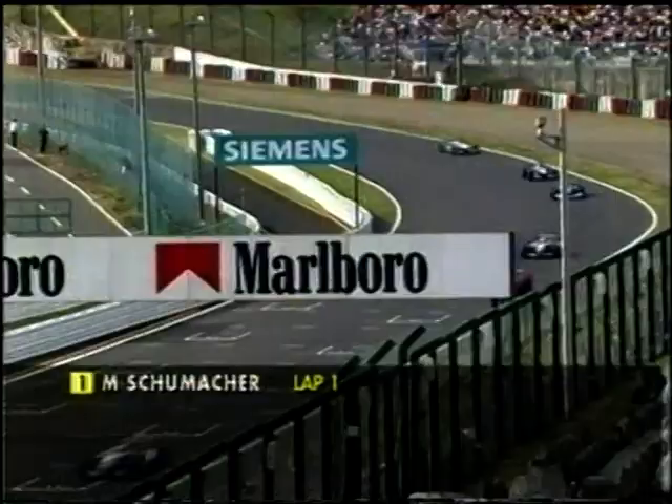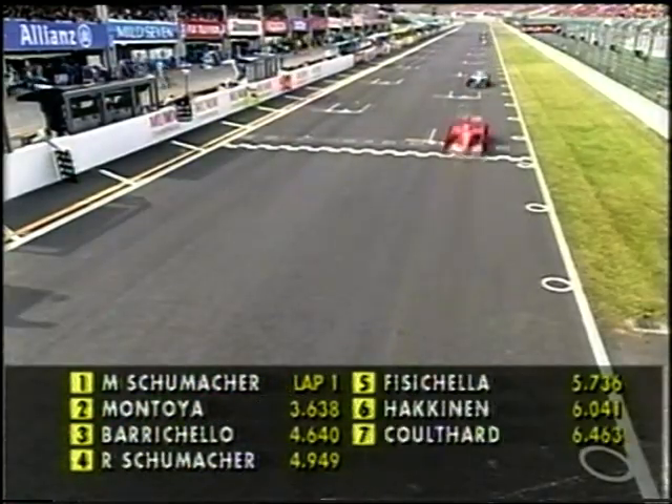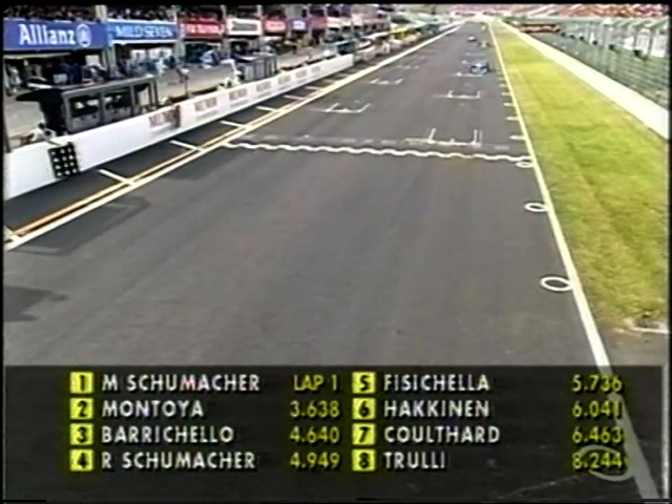Ralph Schumacher down to fourth. Meanwhile Fisichella and Häkkinen monstering each other as well. While out the front, Michael Schumacher — look at that — 3.6 seconds on the opening lap.